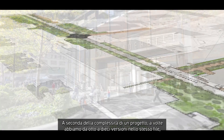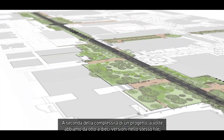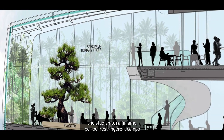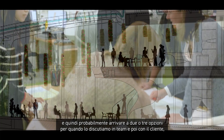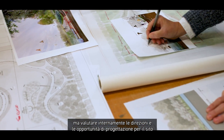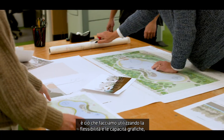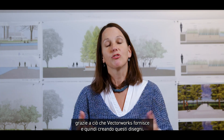Depending on the complexity of a project, we sometimes have eight to ten options in one file, which we study and then narrow down. We probably have two to three when we meet the team and the client. But in-house, discussing the directions and design opportunities for the site is what we do, using the flexibility and graphic abilities that Vectorworks provides to create these drawings.